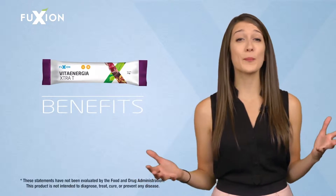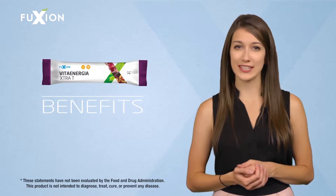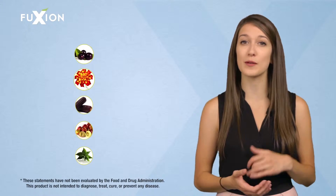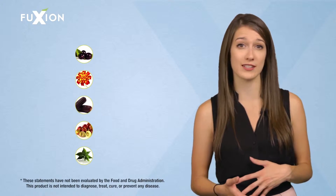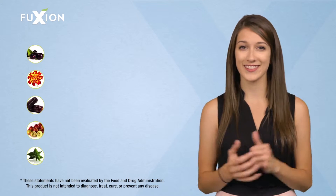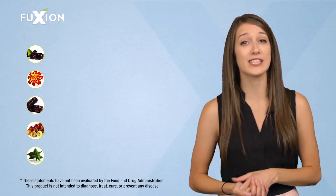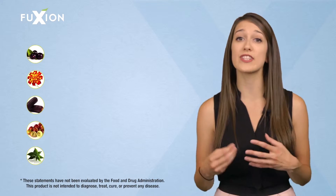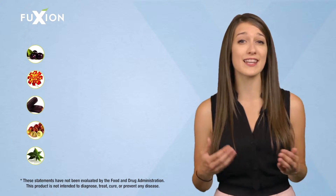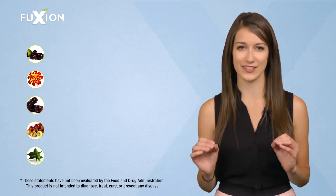What does it contain and what are the benefits of Vita Energia Extra Tea? It contains an incredible combination of vitamins, minerals, amino acids, and fruit extracts that energize you and produce all the antioxidants you need. Vita Energia Extra Tea strengthens your antioxidant system, improves the cellular regeneration processes, fights the feeling of fatigue, and helps you keep your mind alert and active.